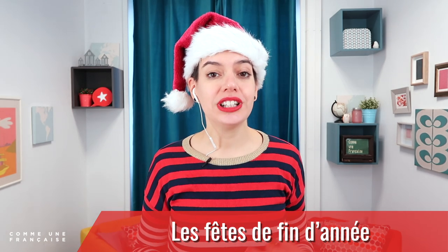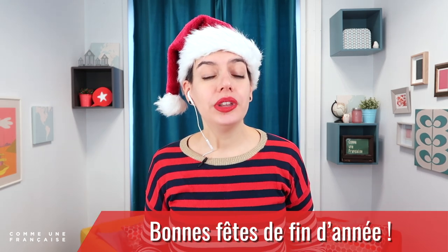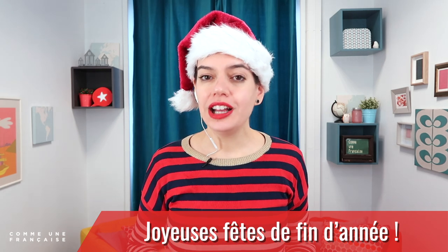Now, what if you want to wish more than just a Merry Christmas? We talk about the end-of-year holidays as les fêtes de fin d'année in French. Very often it covers Christmas and New Year, but it can also include other celebrations, such as Hanukkah. You can say Bonne fête de fin d'année, or Joyeuse fête de fin d'année — and here we pronounce the S. This is very polite and inclusive for everyone.